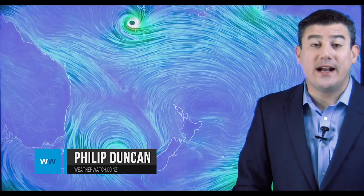Hi everybody, I'm Philip Duncan. Thanks for joining us as we track severe cyclone Dona, which is currently near New Caledonia and heads down towards the New Zealand area.